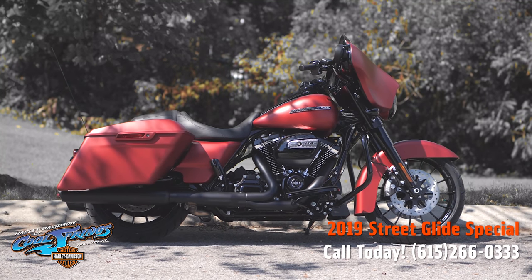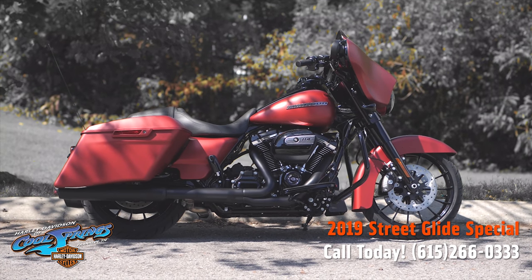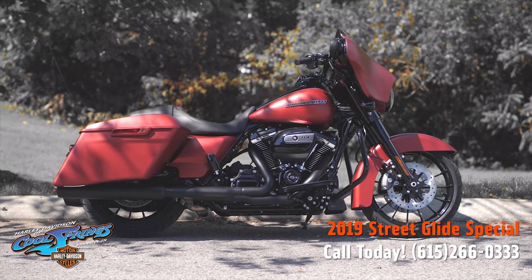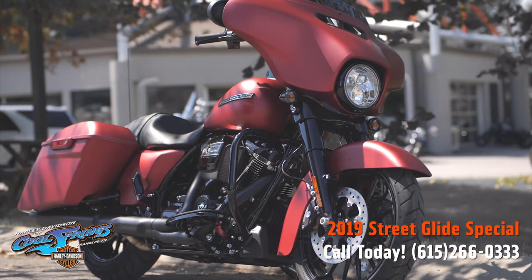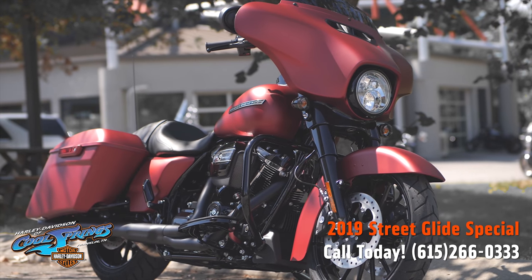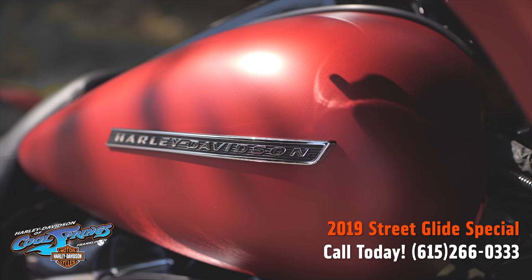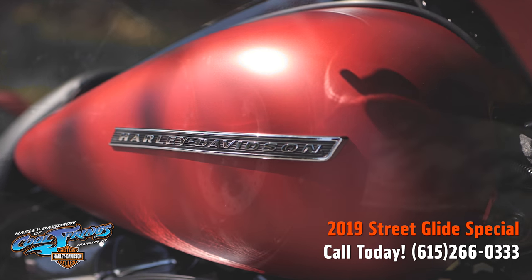Well, this is your old buddy Charlie coming to you from Holly Davidson of Cool Springs. Ladies and gentlemen, I'd like to show you this beautiful red denim Street Glide Special. This paint set is one of the nicest paint sets I've ever seen come out of Milwaukee. It's a 2019 color and I predict it will be extremely popular. Look how beautiful this red denim paint set is.